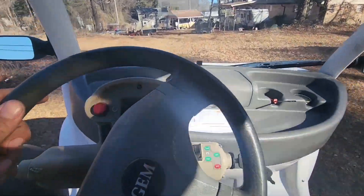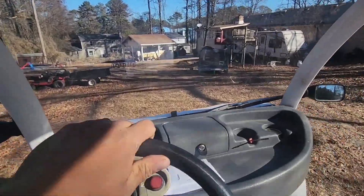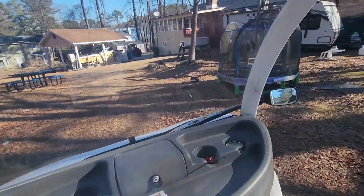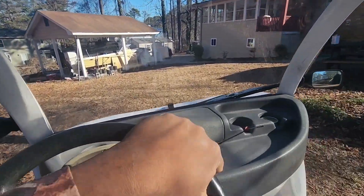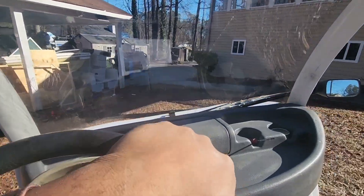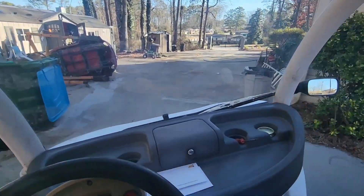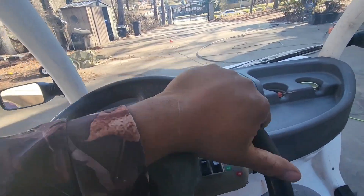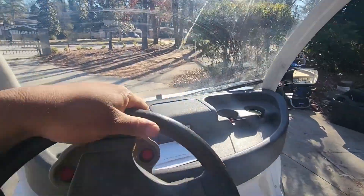I probably put about four miles on it this morning driving around and we're at 96% battery, so that might give you an idea. I'm sure you're not gonna get 100 miles per charge, but you'll probably get about 30 miles on this thing.